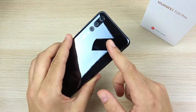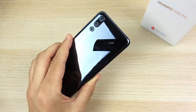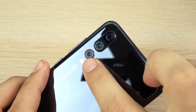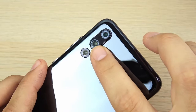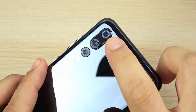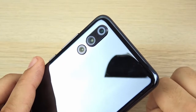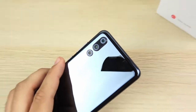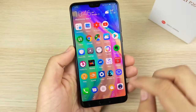Number two is the cameras, which have been nothing short of amazing. I think they might be the best cameras I've ever seen on a smartphone. It's the first phone with three cameras — you have a monochrome sensor, a 40-megapixel 1/1.7-inch sensor which is the biggest sensor ever on a smartphone, and an 8-megapixel telephoto lens. You can combine these lenses to go 5x on the zoom, which is ridiculous.